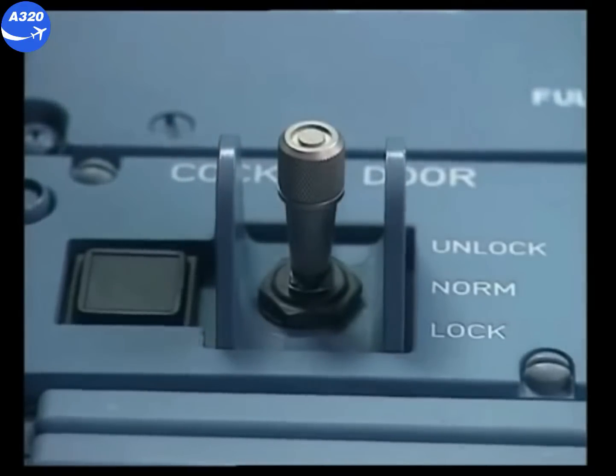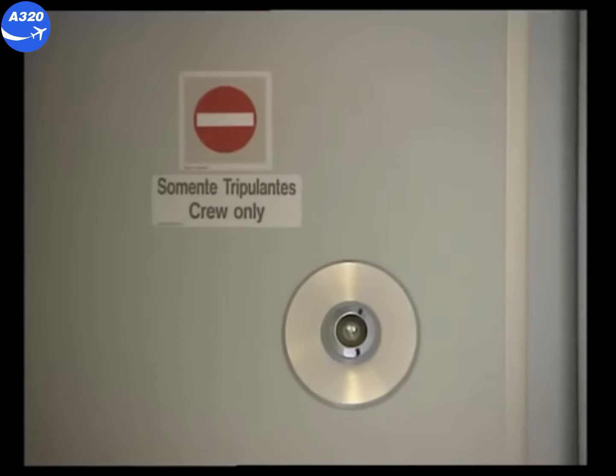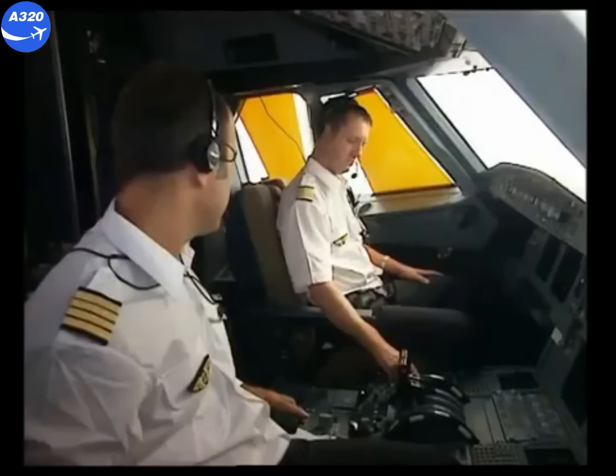The open light remains extinguished. Now if we look at the code pad, the red LED is lit, confirming the door is locked. Be careful: automatic door opening, the code pad, and the buzzer are inhibited for five minutes. The purser realizes that cockpit access is inhibited and has to use the interphone to contact the cockpit crew.